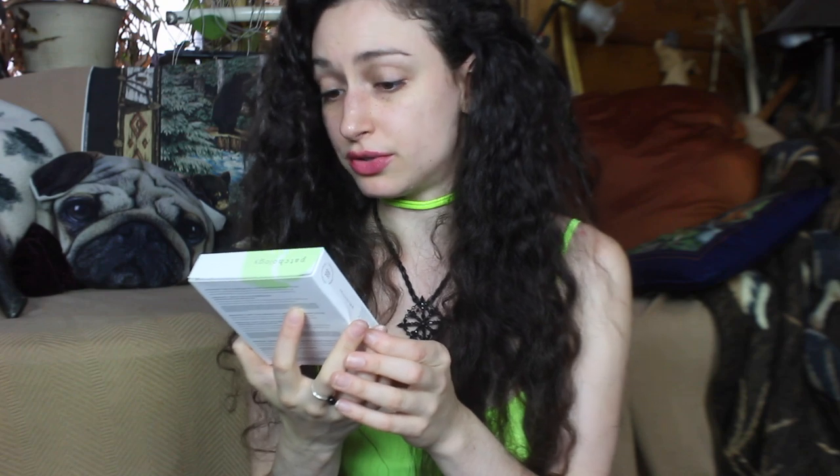Next is the Current Mood Mood Patch Tea Infused Eye Gel Trio — there are so many patches in here! I love it. We have Happy Place: Inspiring Tea Infused Aromatherapy Eye Gels. There's Downtime in yellow for calming, and Perk Up for energizing. So much fun.